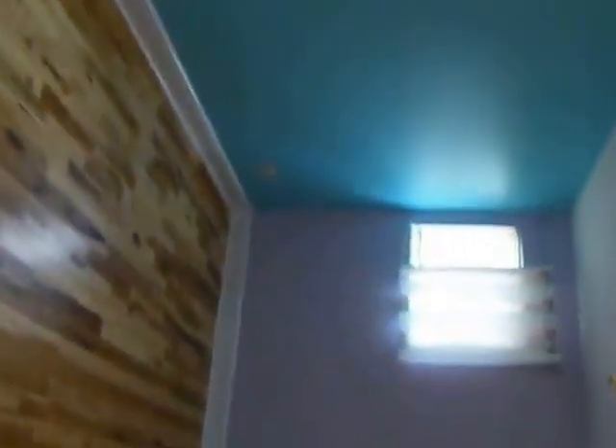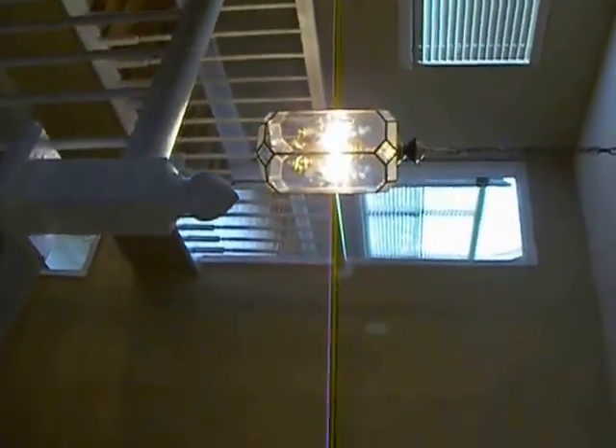Coming out of the jack-and-jill bathroom into the second bedroom up here, which has another nice-sized closet. So two bedrooms up here, plus the master. The stairwell leads back down to the front doors.